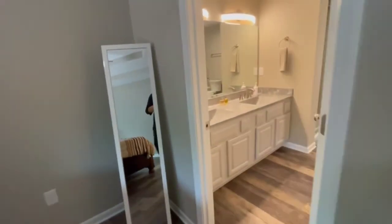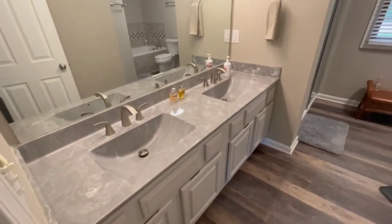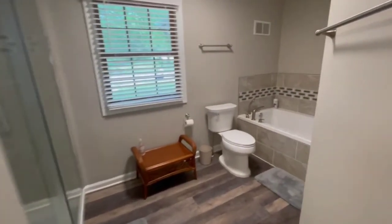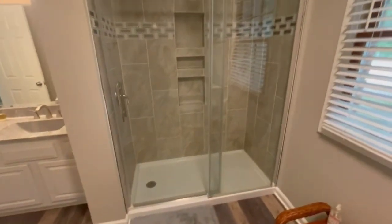We've got brand new updates in this master bathroom. There's the double sink vanity, a brand new jetted tub with nice tile surrounds, and a full tile walk-in shower.